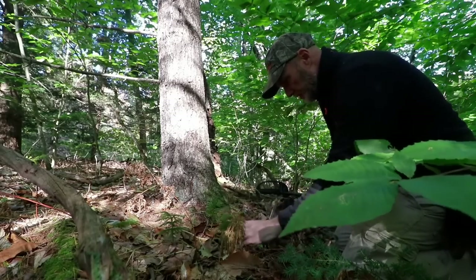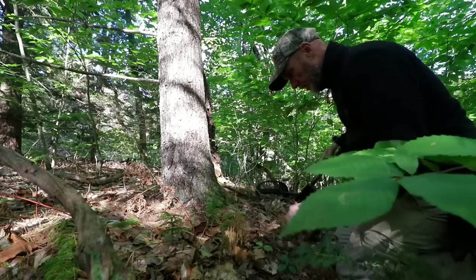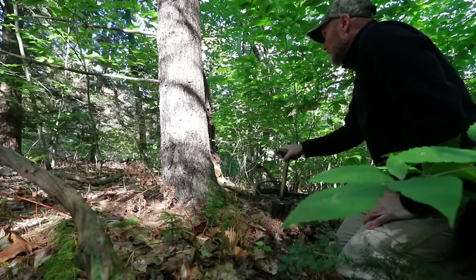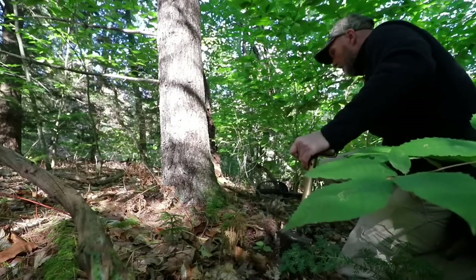It's nice walking into a site. Even though we're going to dig a lot of junk, it's nice to have that many signals right off the bat.